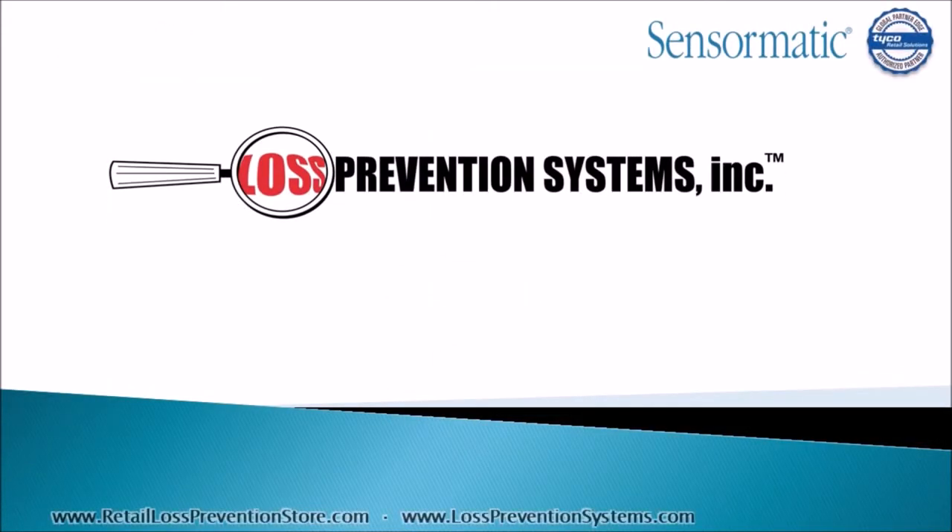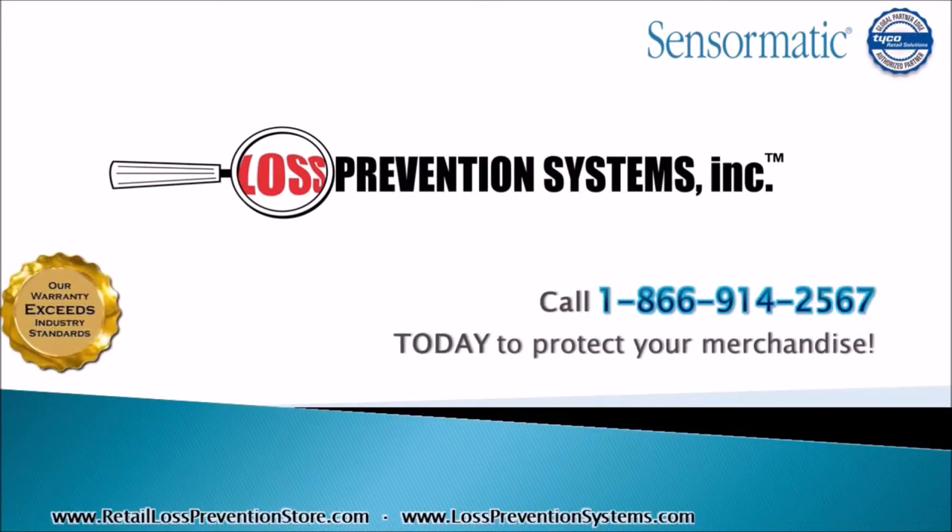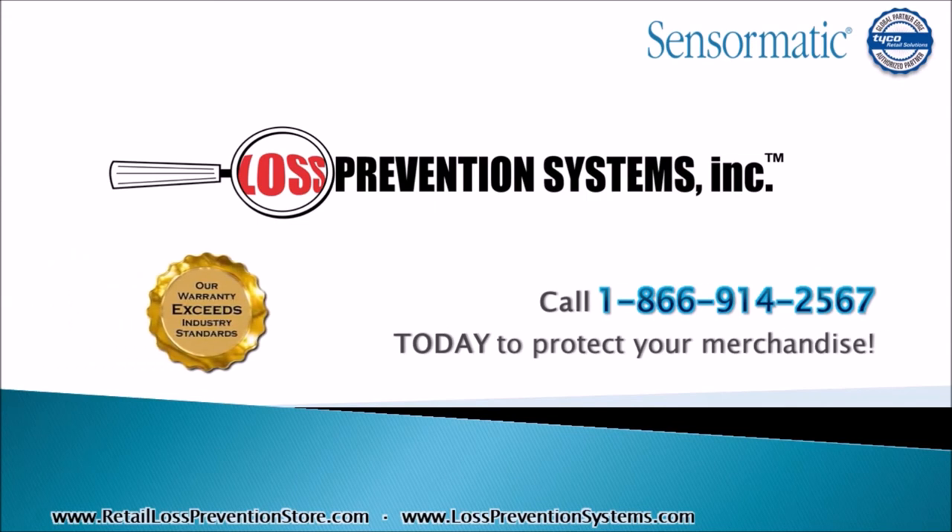For more information on the Tyco Sensormatic Synergy 8.6M Concealed System, contact Loss Prevention Systems today. Thank you so much for watching.